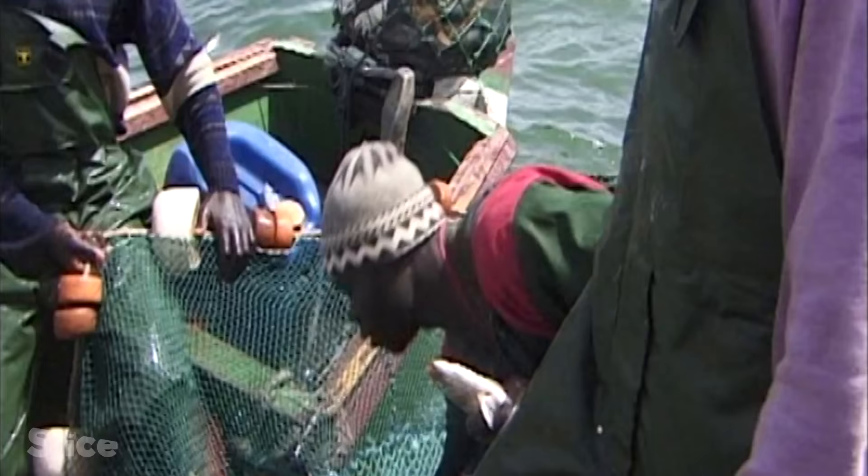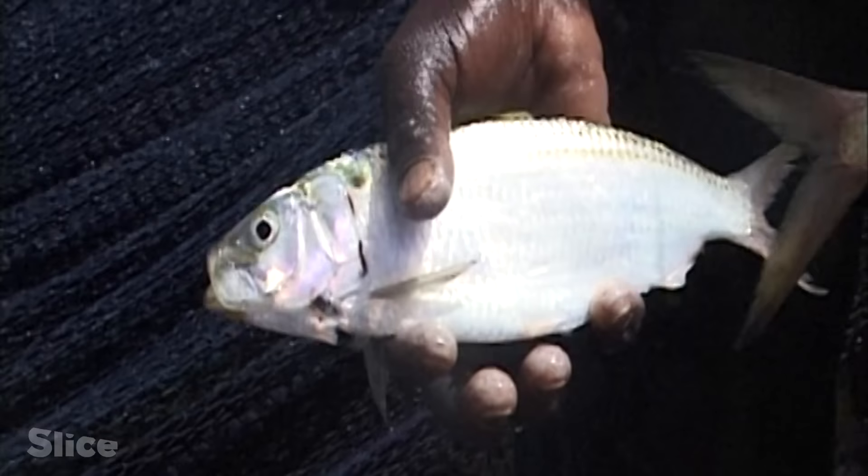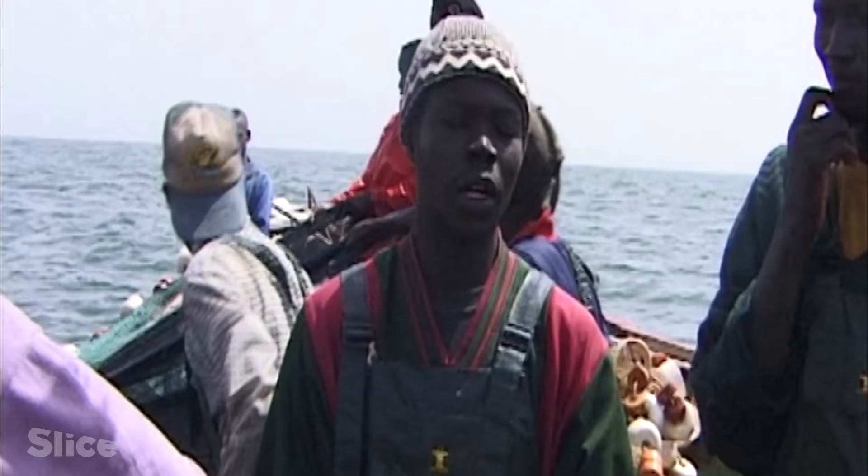There are two sorts. This one is the better one. Here, we call this one Yabombi, and this one Tass. Sometimes you only catch this type, but sometimes it's only this type. Sometimes they're mixed together.